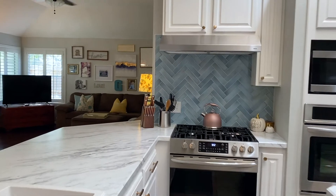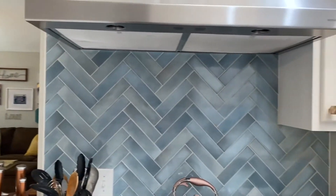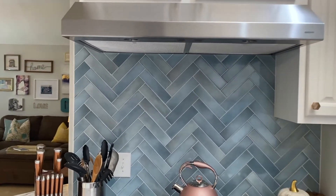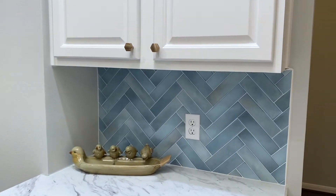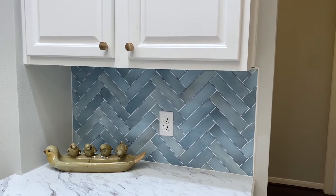You'll also notice this gorgeous backsplash with the blues and grays and even some gold tones to pull out the gold in the hardware. That's one of the things I love — it's just such a beautiful touch in this kitchen. I love the pattern as well with that blue. It's just different and unique in a beautiful way.